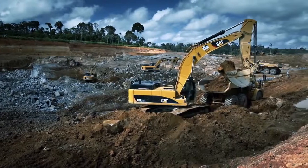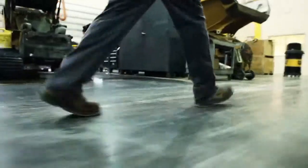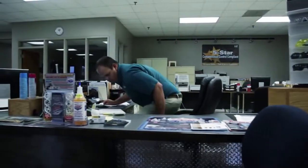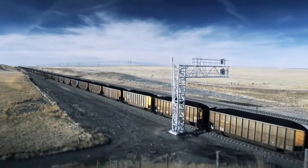Whether you're running two machines or 200, all CAT equipment or a mixed fleet, EM Solutions and your CAT dealer are ready to help you get connected with the solutions you need so you can take charge of your equipment and your bottom line.